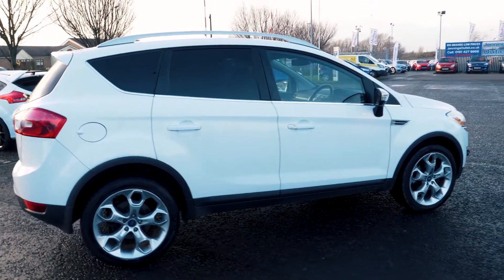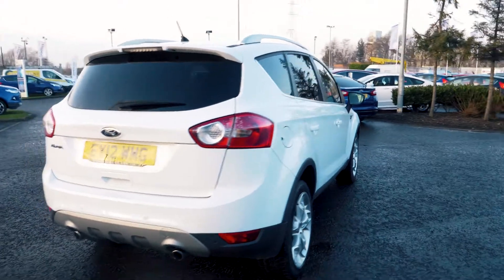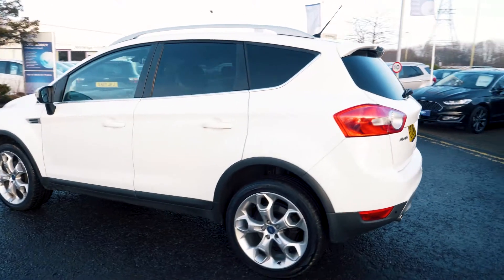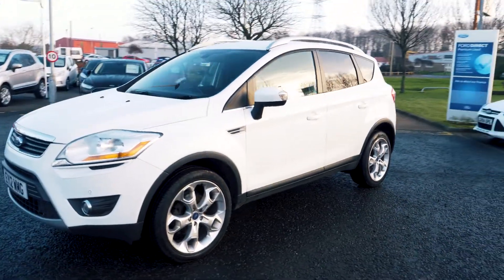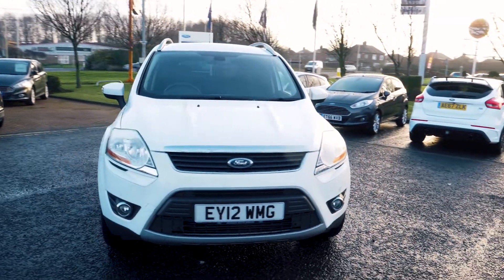Welcome to Jennings. Today we're going to be looking at a Ford Cougar 2.0L TDCi 163 Titanium 5-door SUV. This vehicle was first registered in March 2012 and has done just over 54,047 miles. It's a 2.0L diesel engine with automatic transmission.